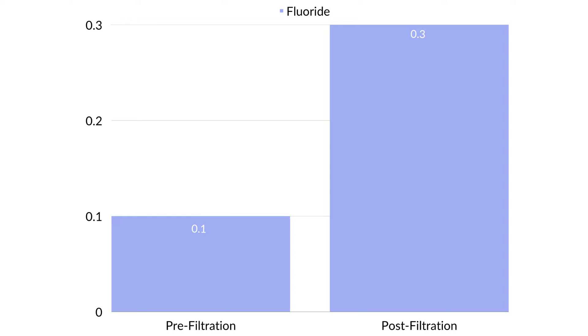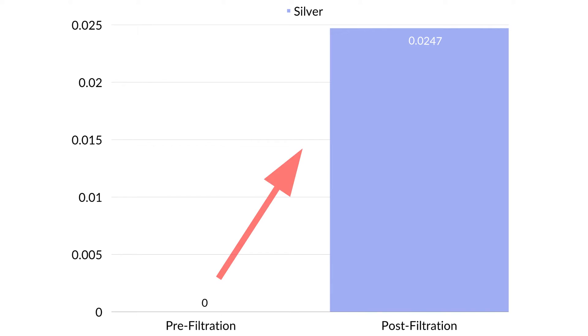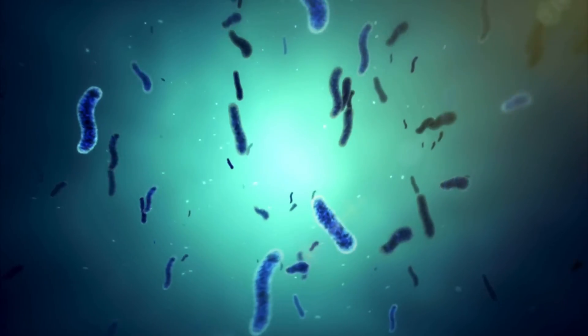It was interesting to see that the fluoride, rather than being reduced, actually increased. This is most likely due to the same effect as the other ions, but still it's a bit disappointing as Alexa Pure claims up to 97% reduction of fluoride. And finally, the increase in silver concentrations can most likely be attributed to its presence in the filter media, where it serves for its bacteriostatic and bactericidal purposes.